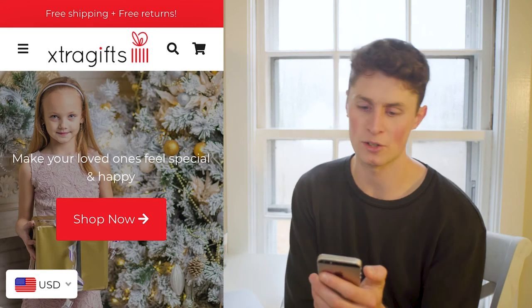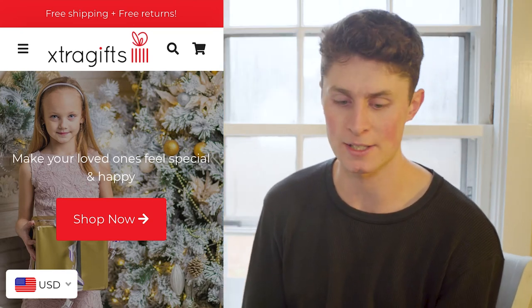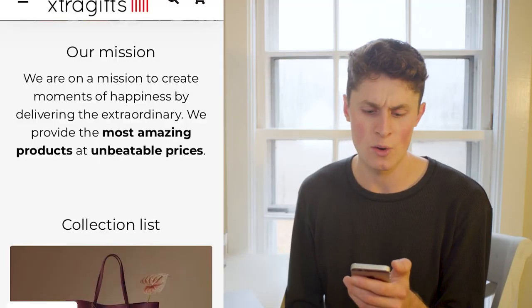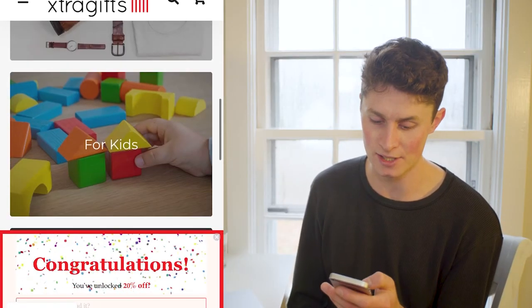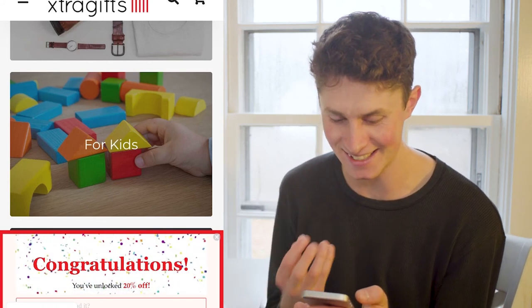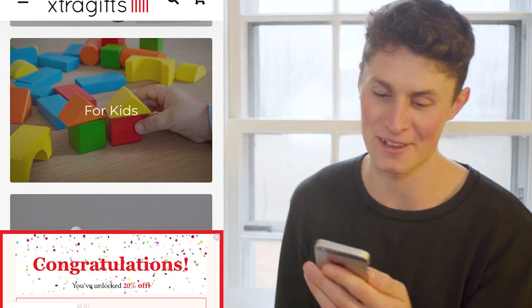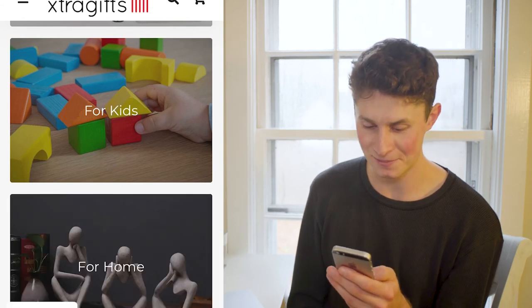Let's move on to our last store, Extra Gifts dot com. One thing I really liked is the color congruency — it's very holiday based, it's about giving, and the imagery really reflects that. 'Make your loved ones feel special and happy — shop now.' That is a really good call to action. It's making you think about people in your life — this isn't about me, it's about giving, and people are going to spend because they want to give. Then you go straight into your mission statement: 'We're on a mission to create moments of happiness by delivering the extraordinary.' But then you popped up with this 1999-style congratulations popup that looks like a scam. I would definitely get rid of that — it looks like a virus.